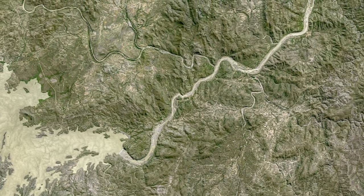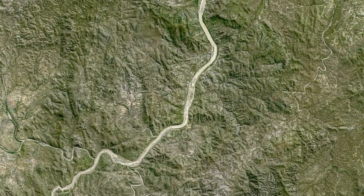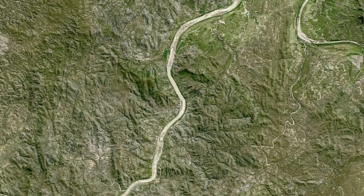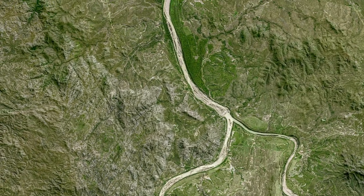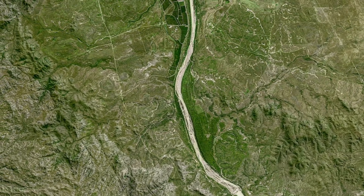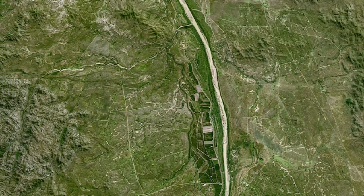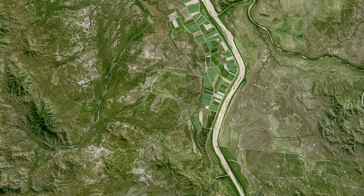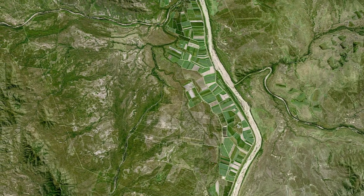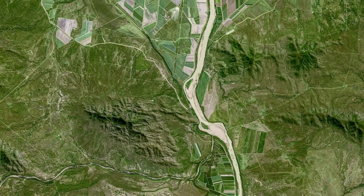Following the Burdekin River northeast and then north from the reservoir, the river flows across a wide area of pasture land used for livestock grazing, primarily cattle. Farther downriver, we start to see the effects of irrigation. Water from the reservoir and from underground aquifers is distributed to farms, transforming the land into a patchwork of green fields.